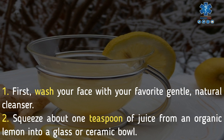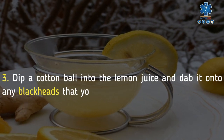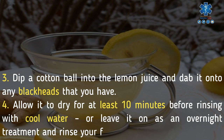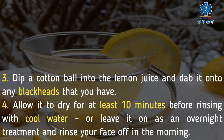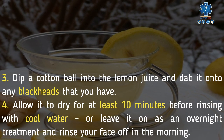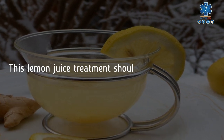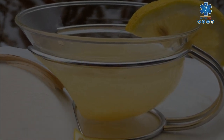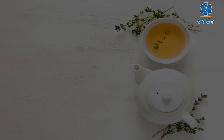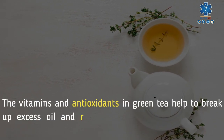First, wash your face with your favorite gentle natural cleanser. Squeeze about one teaspoon of juice from an organic lemon into a glass or ceramic bowl. Dip a cotton ball into the lemon juice and dab it onto any blackheads. Allow it to dry for at least 10 minutes before rinsing with cool water, or leave it on as an overnight treatment and rinse your face off in the morning. This lemon juice treatment should be used once a day.